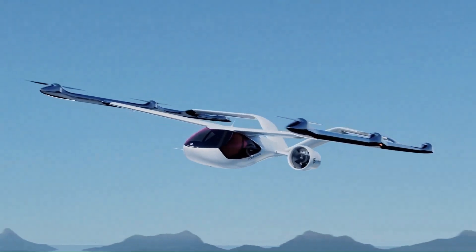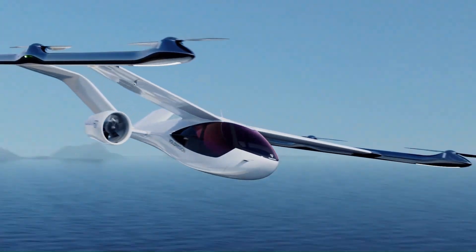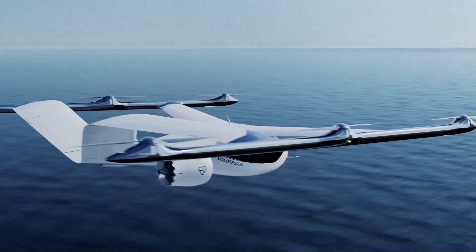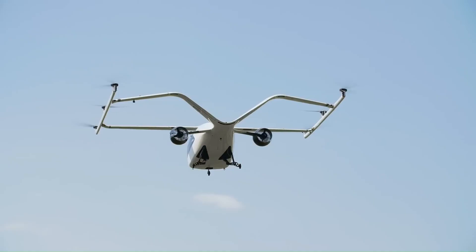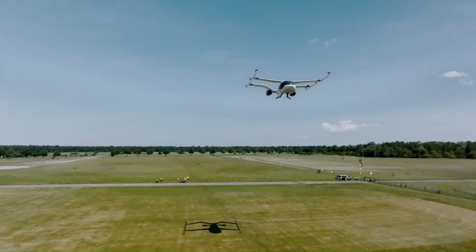With a strong focus on safety, reliability, and passenger experience, Volo Region is poised to transform the way people travel within cities, enhancing connectivity and improving the overall quality of urban life.